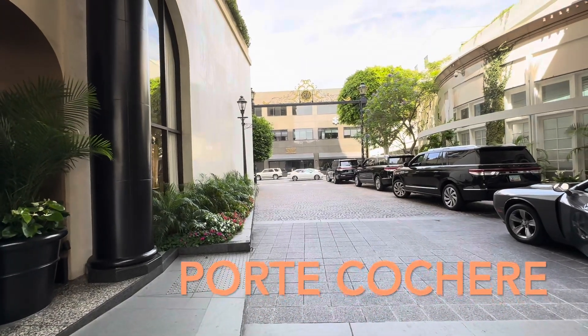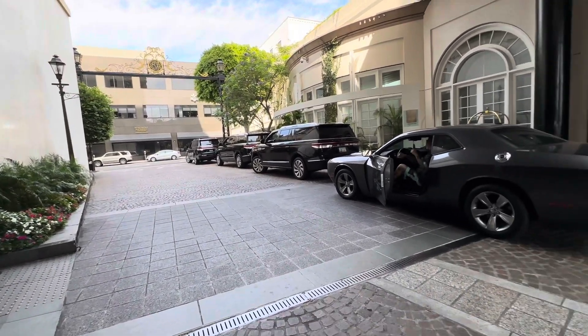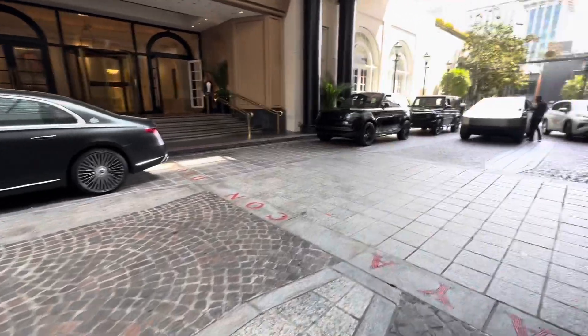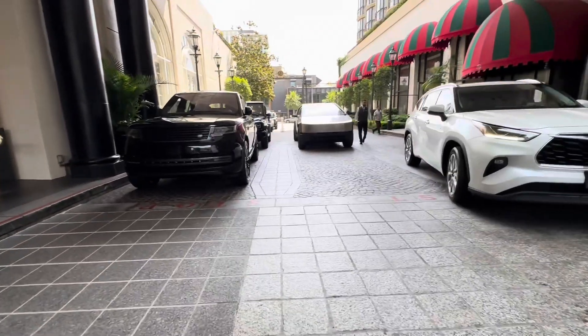Good morning. We're in the porte-cochère here at the Beverly Wilshire. This gives you an idea of how you will arrive and leave. You'll notice the various car services as well as the Meebok, which looks pretty epic if you ask me. Rover, Cybertruck. There's a fair amount of traffic, but this gives you an idea of how we go in and out.